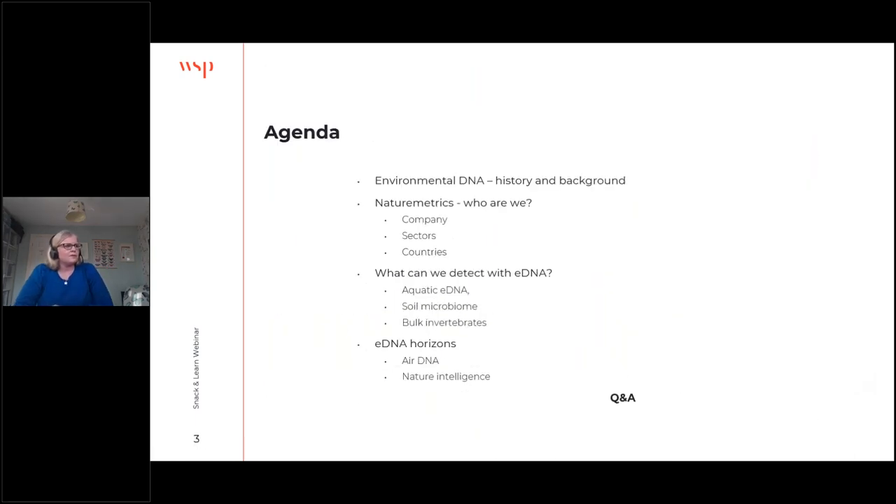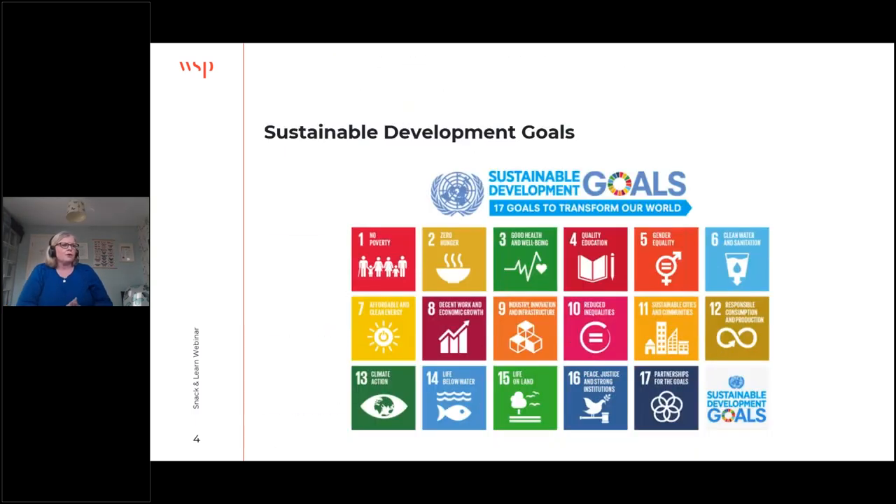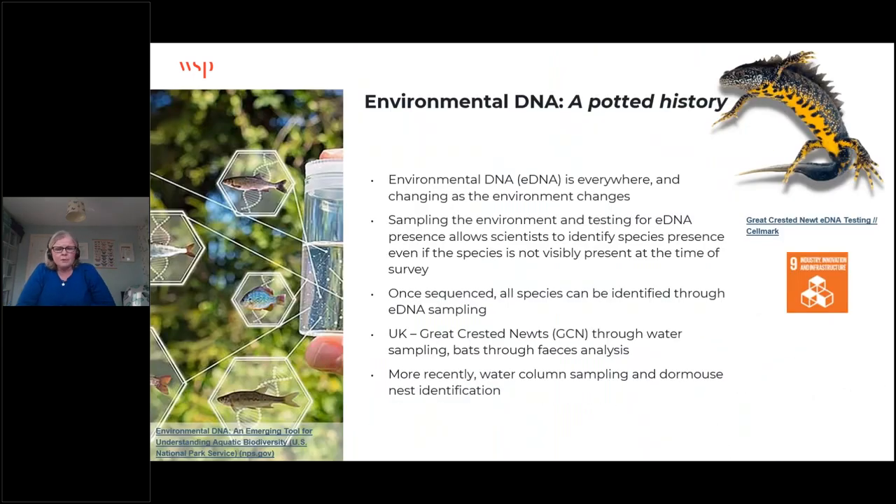Joe is going to take forward the Nature Metrics sections of this agenda. At WSP, we always look to meet sustainable development goals within the delivery of our projects. You might see some little squares on some of our slides where we feel these goals are met by those case studies or techniques. I'm going to give you a potted history of the use of environmental DNA — or eDNA for short — in the UK.